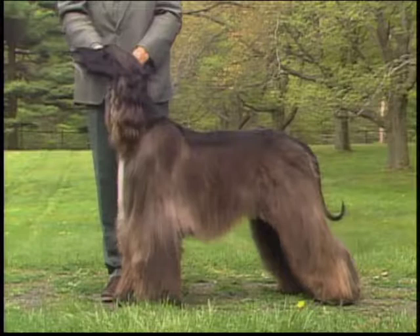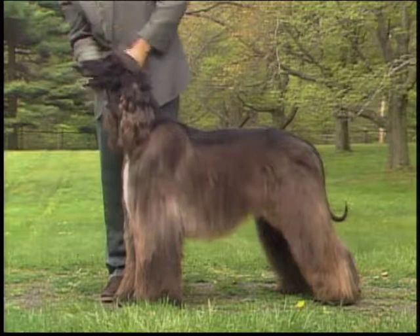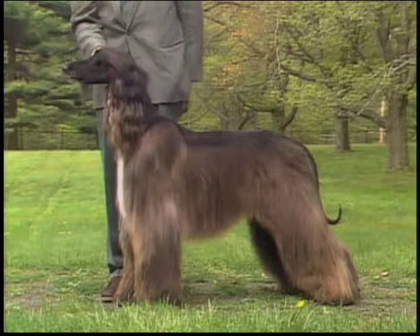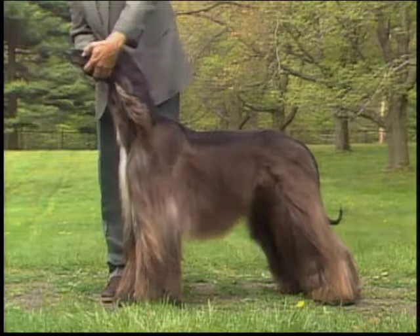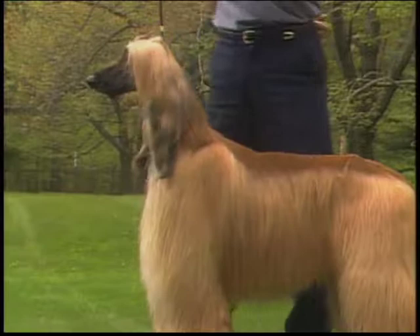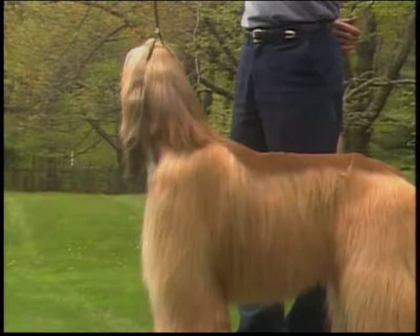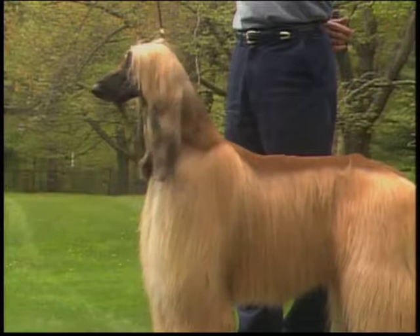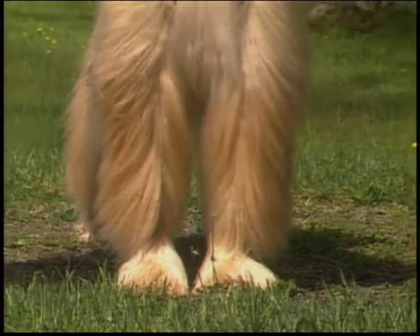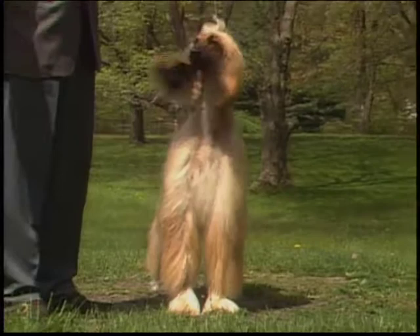The Afghan hound's coat is its crowning glory and should be shown in its natural state with no clipping or trimming. The hindquarters, flanks, ribs, forequarters, and legs are well covered with thick silky hair which is very fine in texture. The ears and all four feet are well feathered. The hair is short and close from in front of the shoulders and back along the saddle from the flanks and ribs upward. Short hair in the form of cuffs on the front and rear legs is traditional and enhances the appearance of the dog.